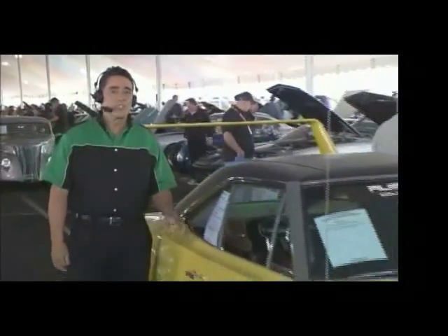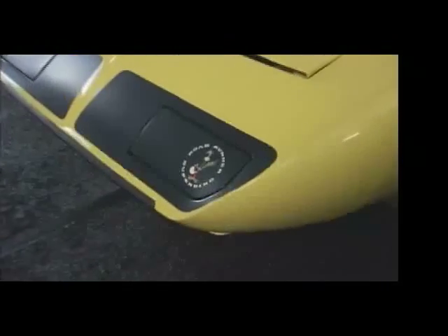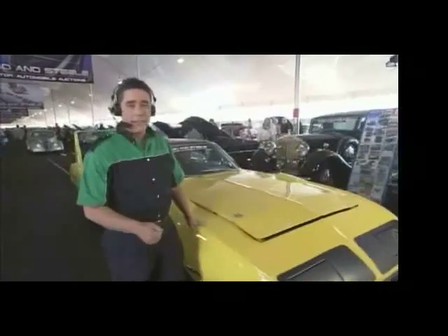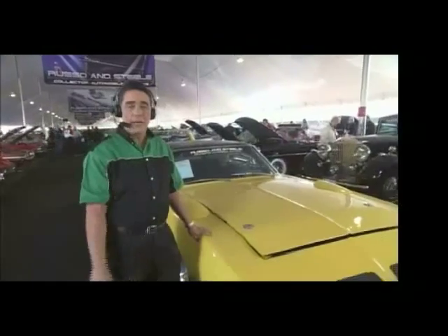Phil Stevens at the Russo and Steel auction in Scottsdale. Why, it's the Roadrunner from outer space — a 1970 Plymouth Roadrunner Superbird. A very expensive automobile, but how expensive? That's why we're here. Come back and watch and we'll show you what happens.